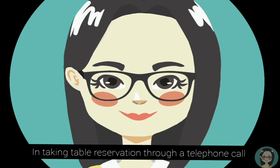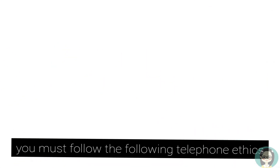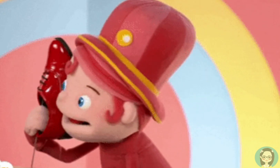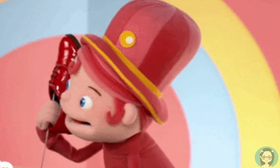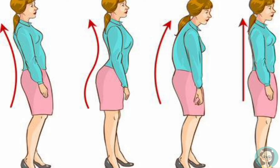In taking table reservation through a telephone call, you must follow the following telephone ethics. One, you must answer the telephone call within three rings. Two, smile all throughout the conversation. Three, after asking for the pertinent details or data, you must address your caller through their last name. Four, sit or stand straight while you are on conversation.